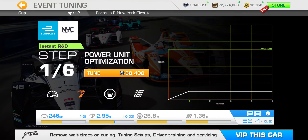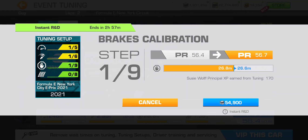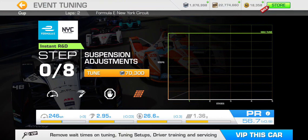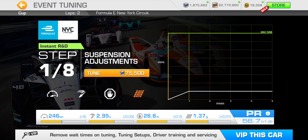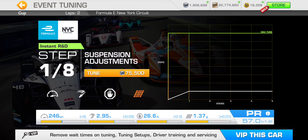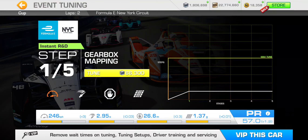We already know what we need to meet the PR requirement, so we'll go through step by step for each category. With one step across the board, we get a 1.2 PR point boost. So with the ROKiT Venturi and fellow bottom-tier cars, the PR goes up to 57. Let's go ahead with step two.